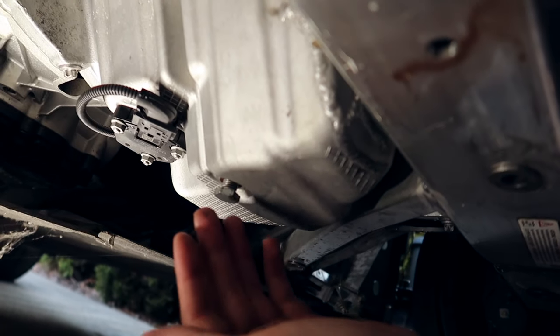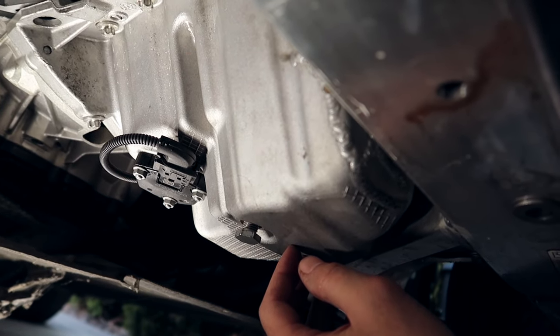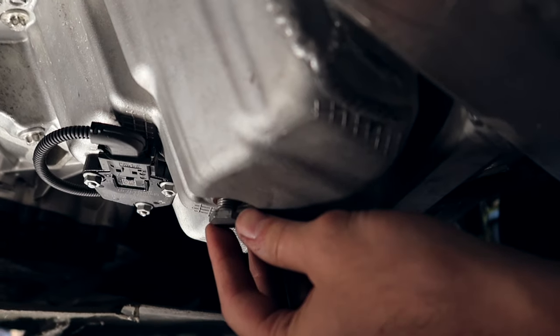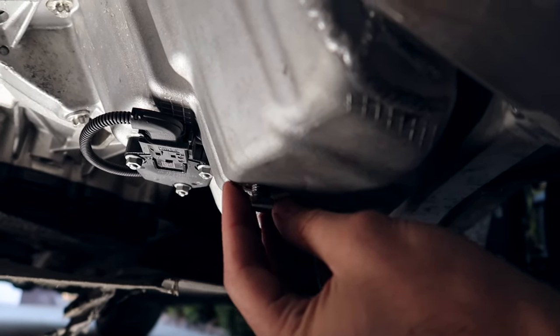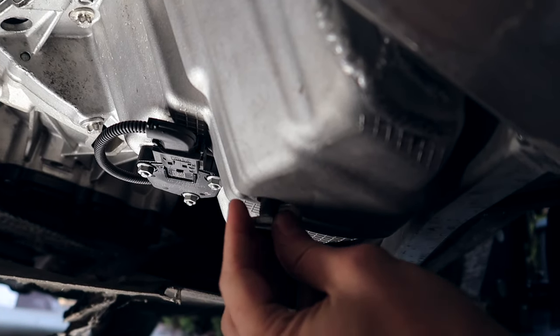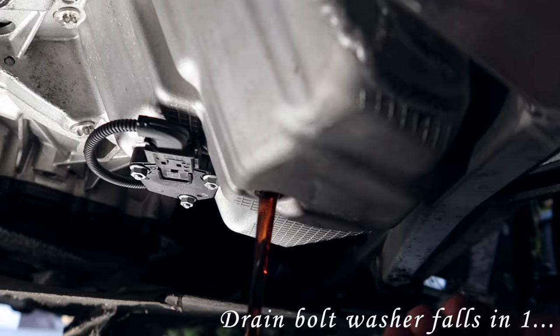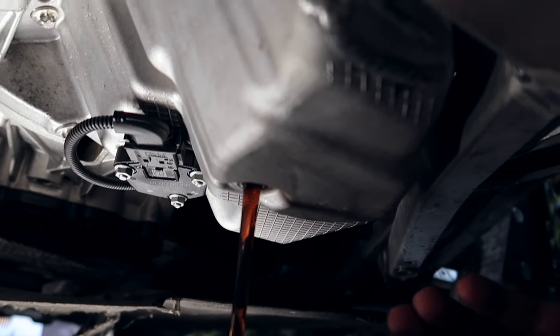So I'm underneath the car now and we're going to drain the oil to see if it's actually still mixed with coolant or not. If it's not, that's a good sign — maybe it was just some sort of weird hiccup. Moment of truth. If there's even any oil at all... there is, and it's very clean.